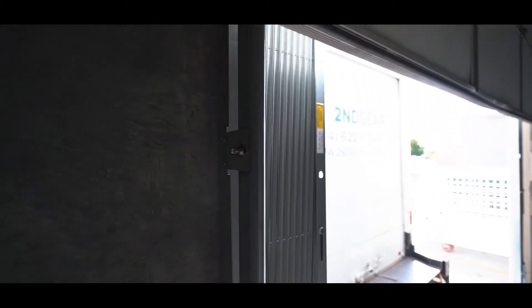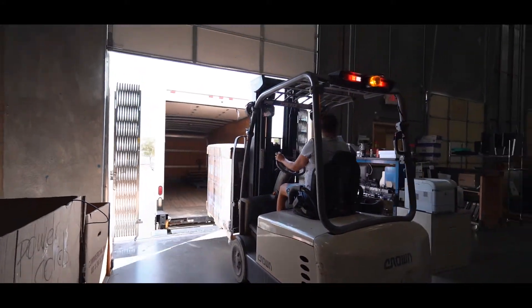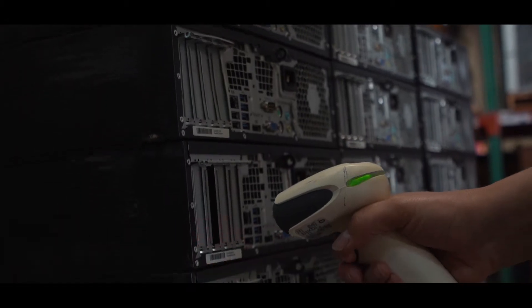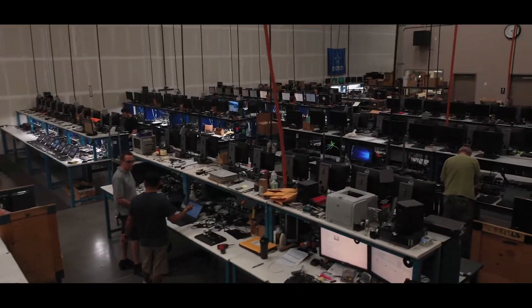Our process starts here in our receiving and audit area. Through our IT asset liquidation and takeout services, all equipment is received such as laptops, desktops, monitors and servers. Each shipment is taken into our inventory system and then passed over to audit.